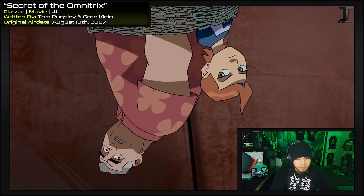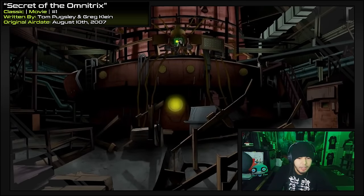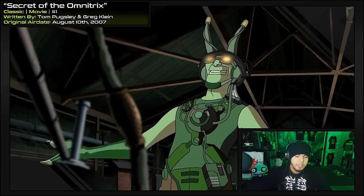We were supposed to go to the mall today. Got a little sidetracked. One great thing about this movie is all the different color palettes that it uses. And it's Dr. Animo, yet again. My DNA bomb! — and de-evolutionize the world! This is pretty similar to his plan in Dr. Animo and the Mutant Ray.